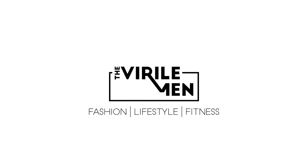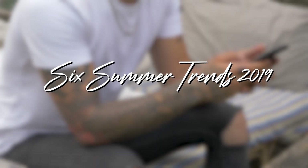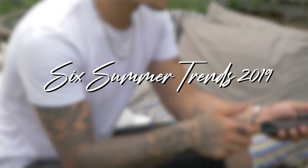Hey guys, what's up? It's the Royal Men. If you guys didn't know, we cover topics from men's fashion, fitness, and lifestyle, so please don't forget to subscribe to our channel. Today's video is going to be about the six hottest trends of summer 2019.